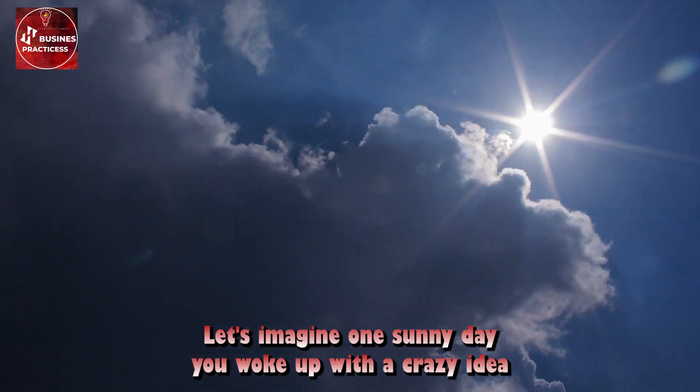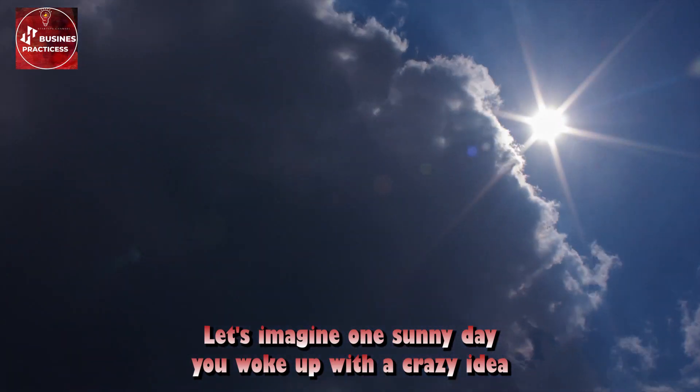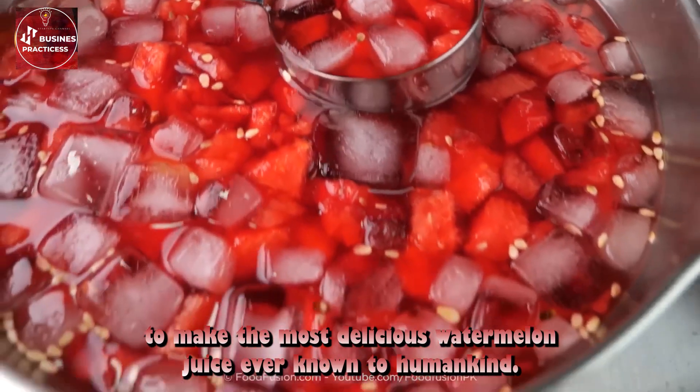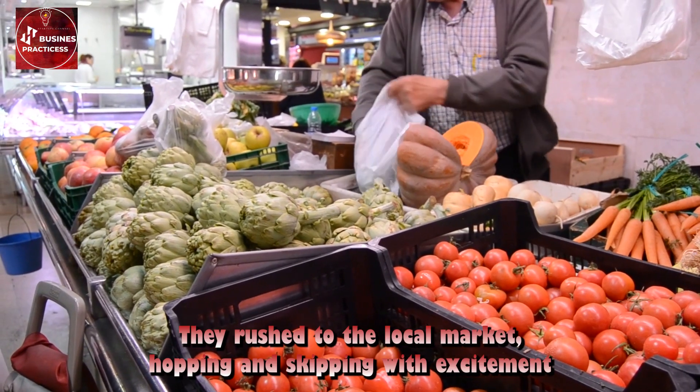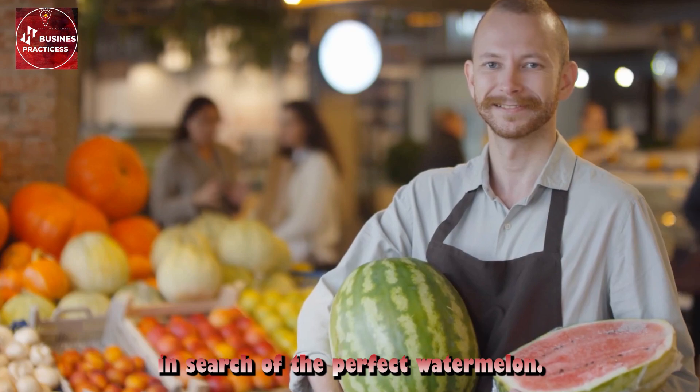Let's imagine: one sunny day, you woke up with a crazy idea to make the most delicious watermelon juice ever known to humankind. You rushed to the local market, hopping and skipping with excitement, in search of the perfect watermelon.